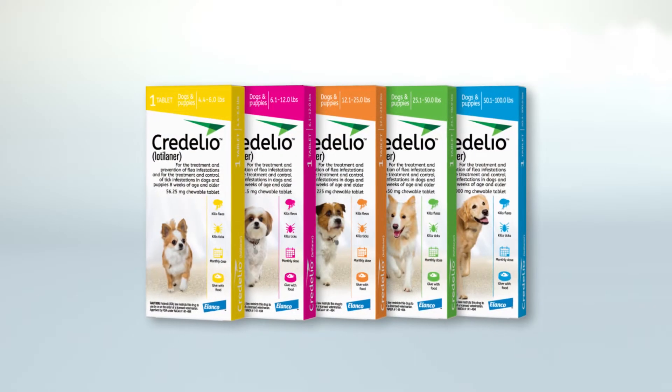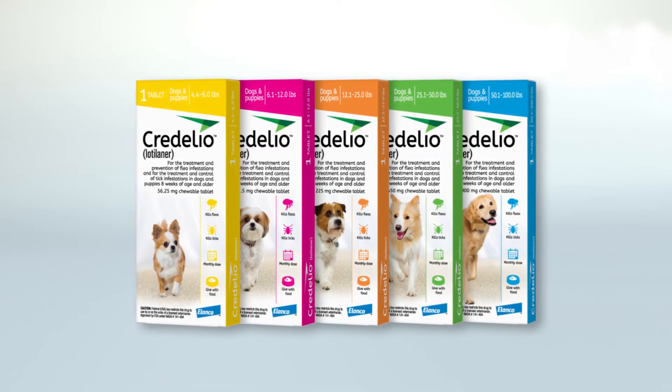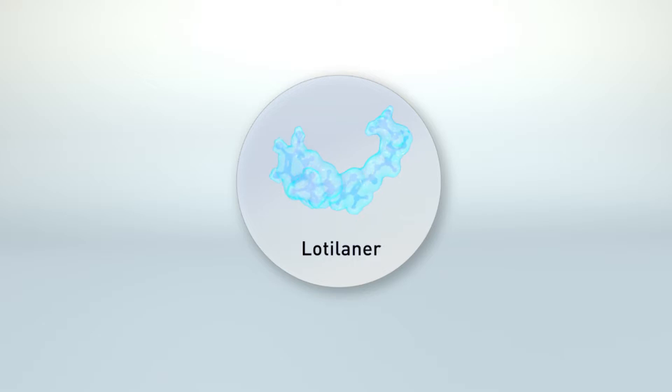Credelio provides month-long protection against ticks and fleas in an easy-to-give chewable tablet. Lodolaner, the active ingredient, is a member of the novel isoxazoline class of parasiticides that controls ticks and kills adult fleas by targeting their nervous system. Let's take a closer look at what makes Lodolaner such an effective option for tick and flea control.